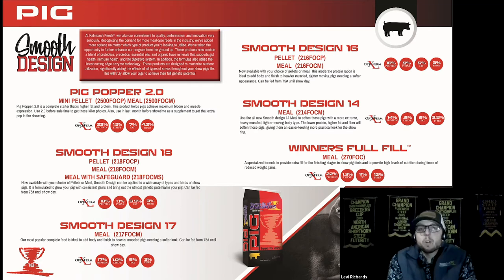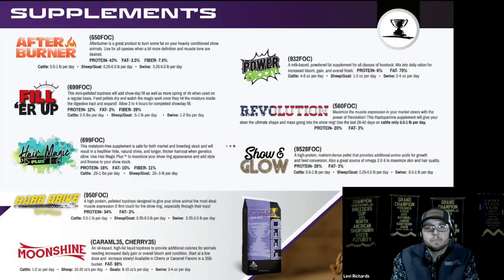The last complete feed I want to mention is Winter's Full Fill — a great high-fiber product for when your pig is approaching target weight too quickly and you need to slow them down, or if you need to add more body. It keeps them full without maximizing feed conversion, so they stay fresh and don't put on pounds too quickly.